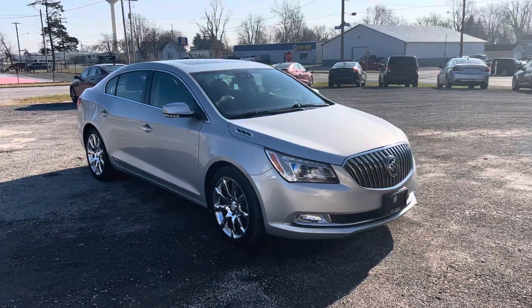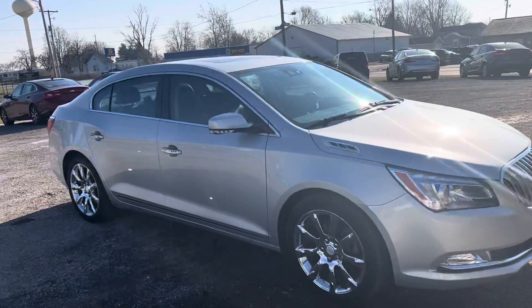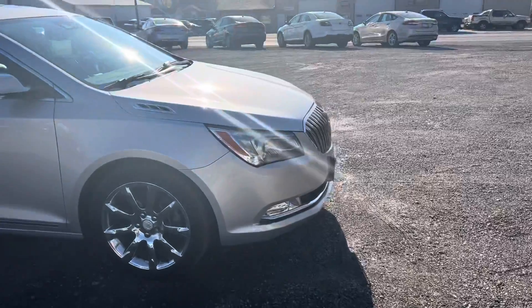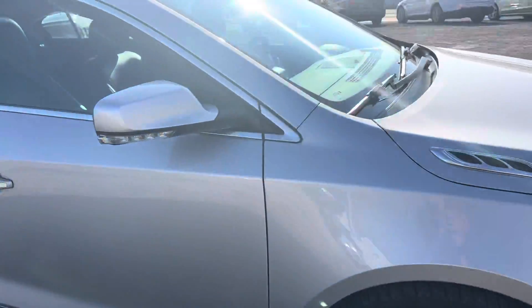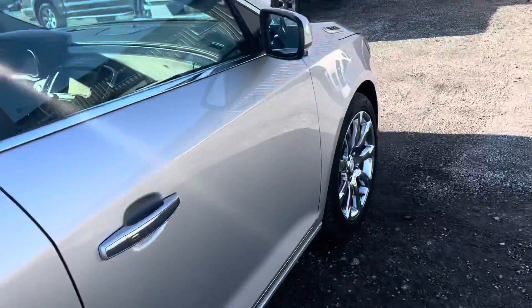Good morning guys, this is Tim with Mautz at a Motive. Today I have a 2014 Buick LaCrosse. If you walk around this car a little fast, there are some features on it. The car is a little dirty — this is actually a vehicle that I've been driving. Very clean car, inside and out.